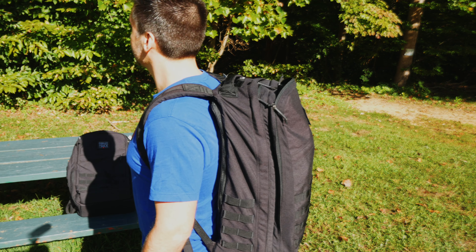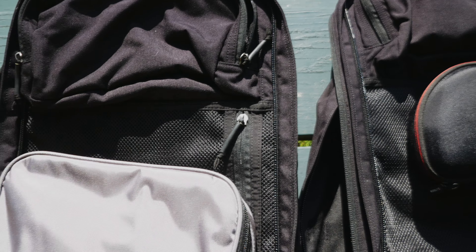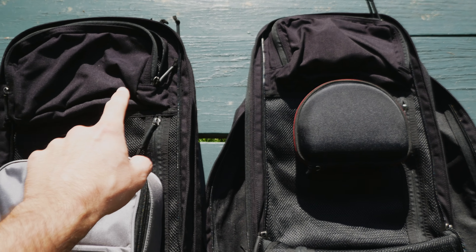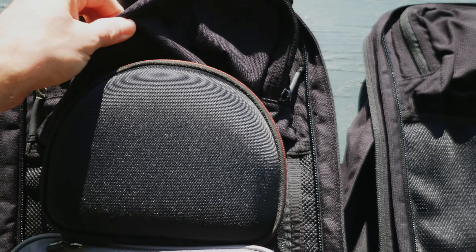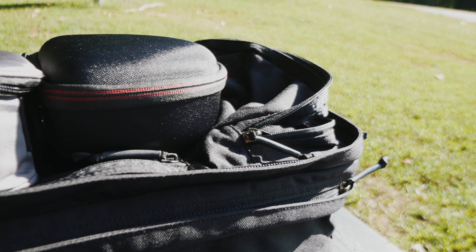Starting off with the 34 liter bag, this is a very spacious bag but it's not as massive as everybody online seems to make it out to be. I'm used to carrying a larger bag, so a 34 liter is not going to really shock me. If you've got a DSLR, a drone, and carry clothes for a couple of days, then 34 or 40 liters probably won't feel massive. But if you generally carry a 20 liter bag or something much smaller, then a 34 liter is going to be a big jump up in space. My guess is if you're watching a video comparing the 34 and 40 liter, you're already comfortable with larger bags, so you might want to lean toward the 40 liter.